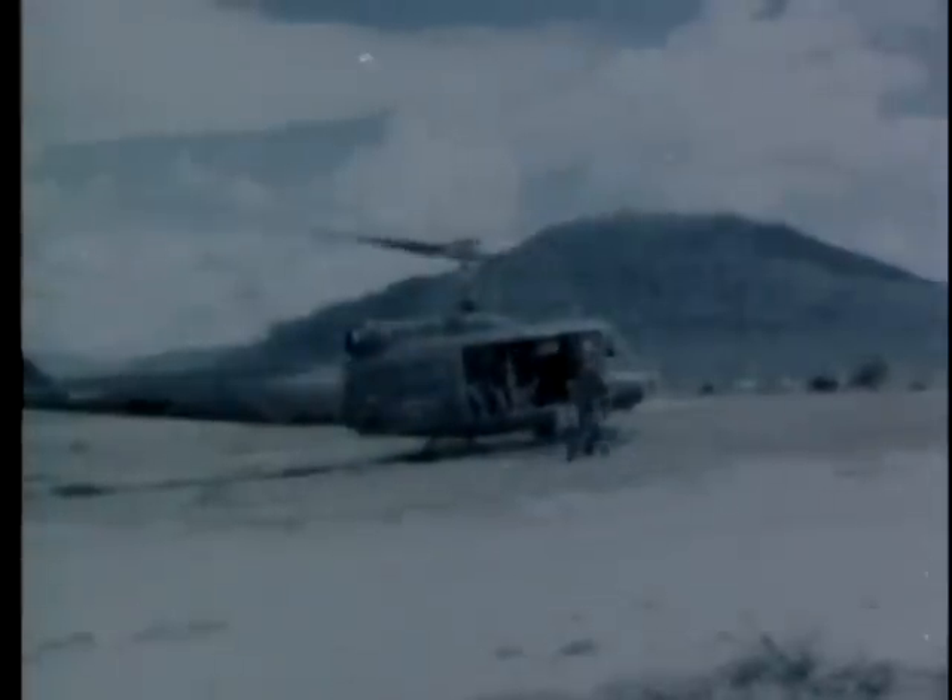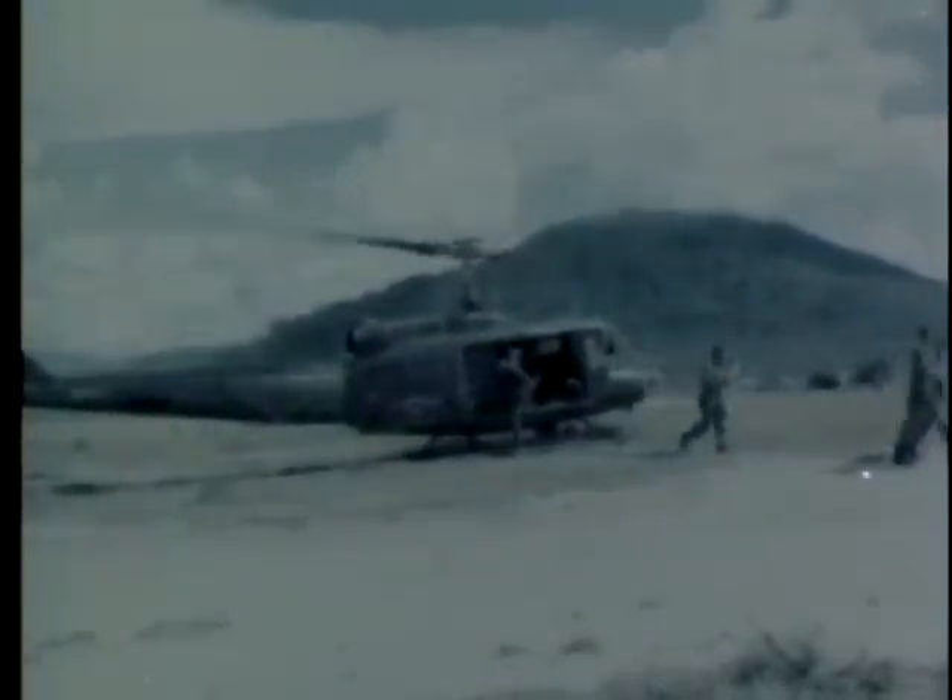Now satisfied that there are no Viet Cong in the area, the airborne commander also returns to An K. The modern communications system, ANARC-122, has done its job well.